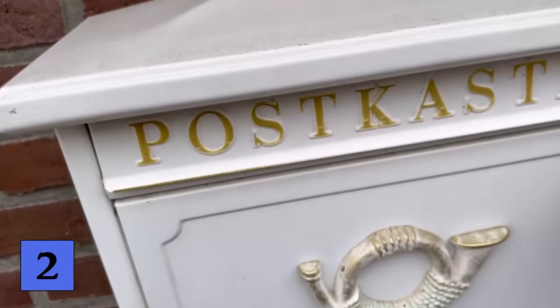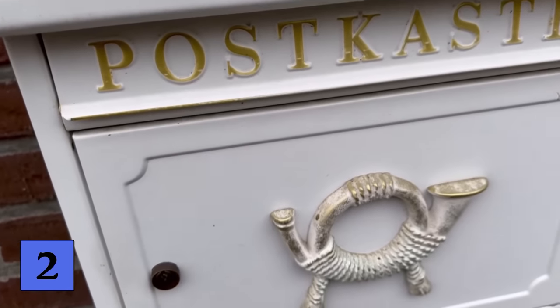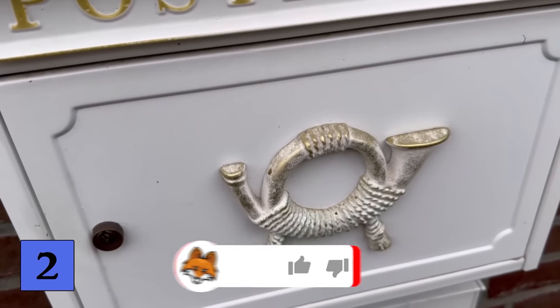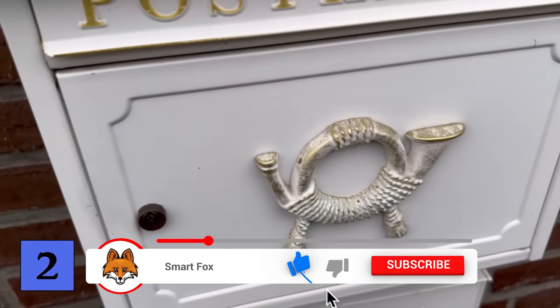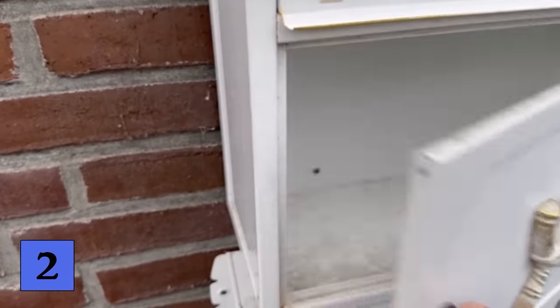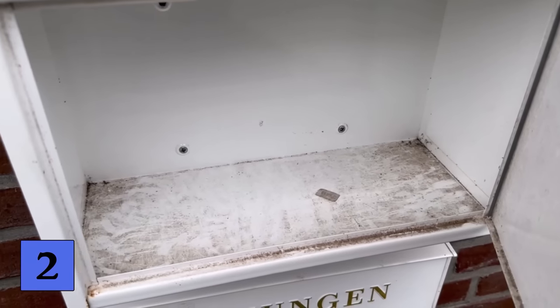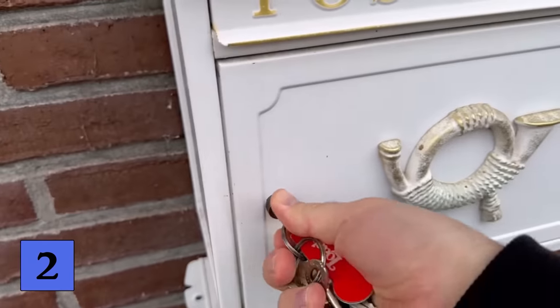The same applies to your letterbox. If you are not at home for a longer period of time, your letterbox is usually overflowing. Of course, this is also very conspicuous and potential burglars could see that you haven't been home for a while. It's best to have someone who empties your mailbox regularly.